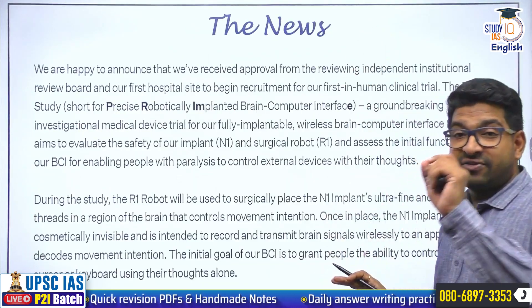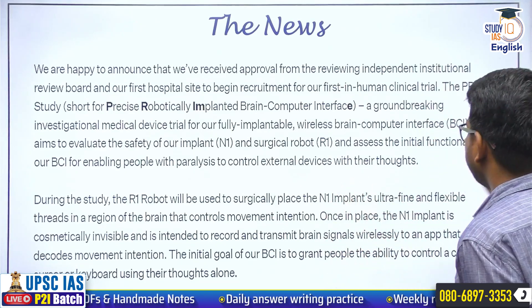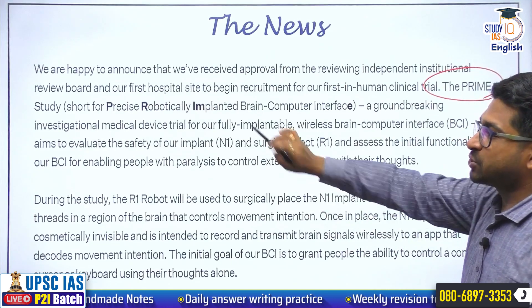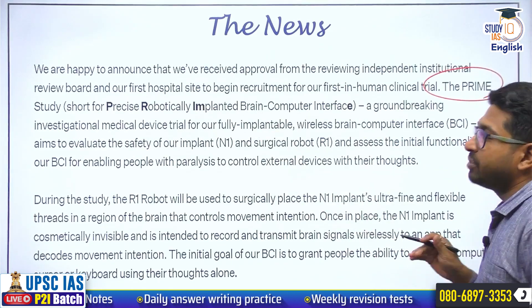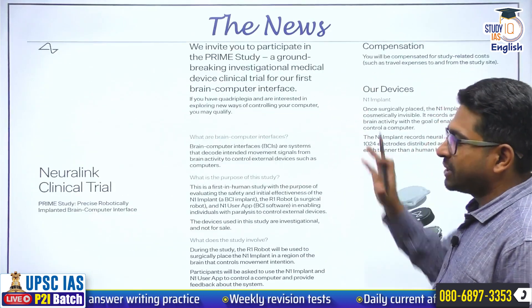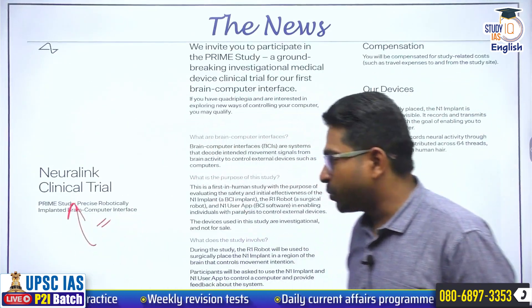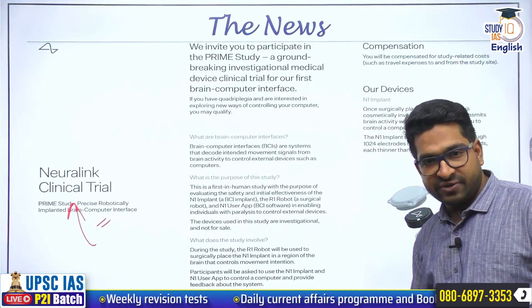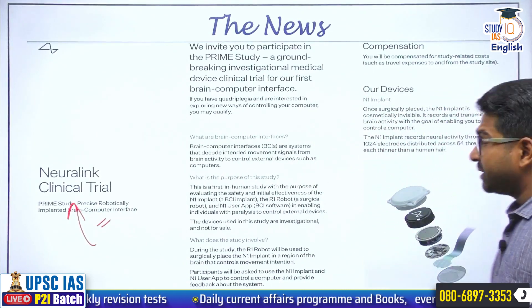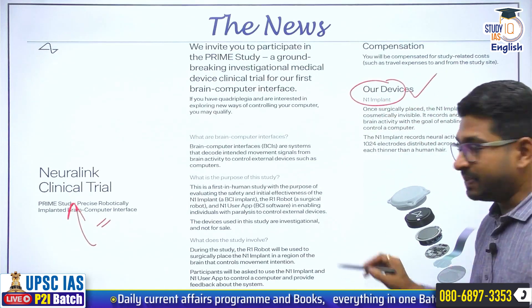Neuralink has announced their first in-human clinical trials. The trials are named PRIME — Precise Robotically Implanted Brain-Computer Interface. This is the notification which Neuralink has released. They are going to implant a chip called the N1 Implant. Their chip is N1.